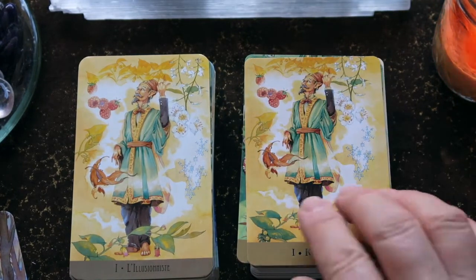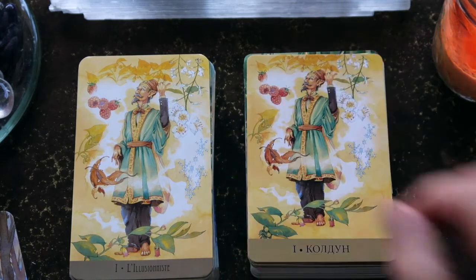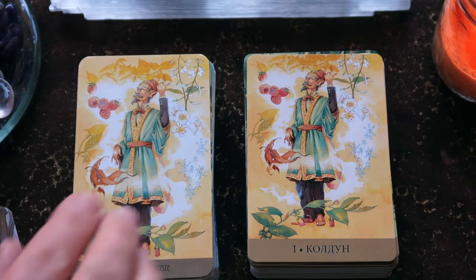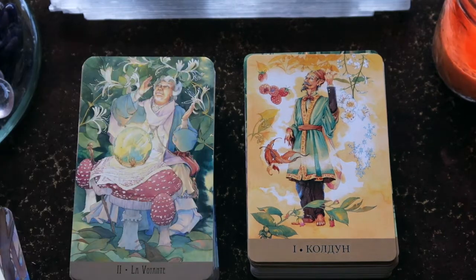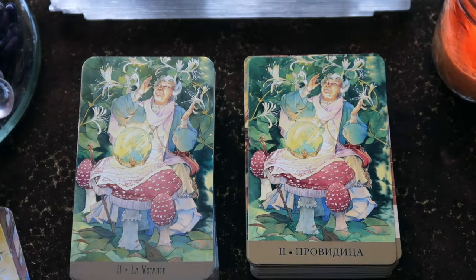A few of the names of the cards have changed in this deck. Here we have the Conjurer for the Magician. We have the seasons represented instead of the traditional suits — so instead of pentacles, swords, and wands, we have seasons: Winter, Summer, Fall, and Spring. From this card on, all of the cards in the deck are fairies.